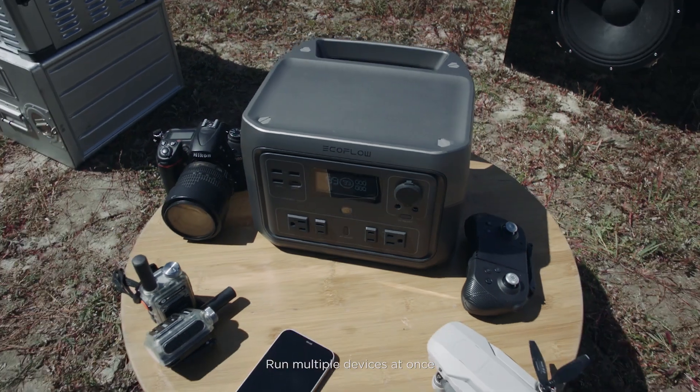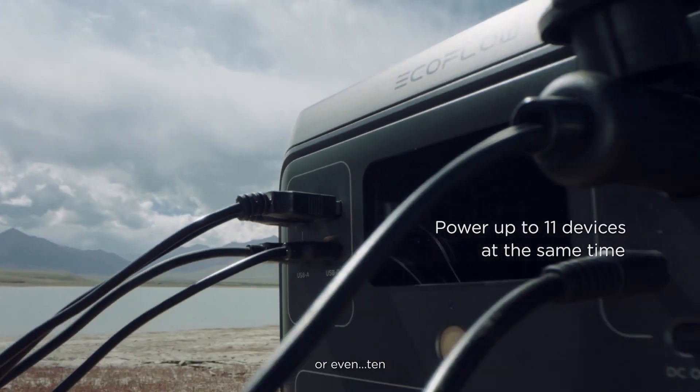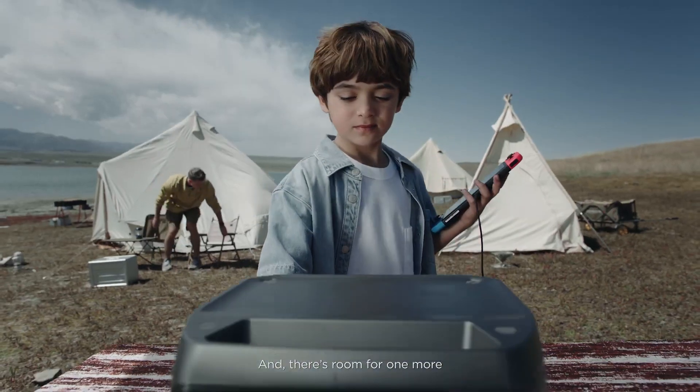Run multiple devices at once — one, two, or even ten. And there's room for one more.